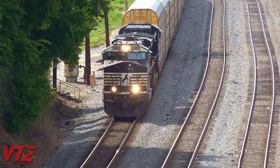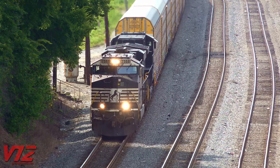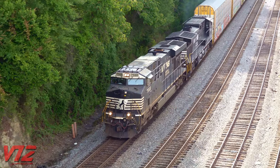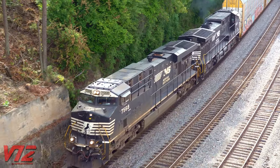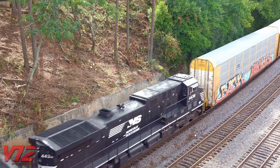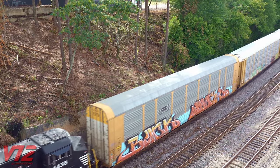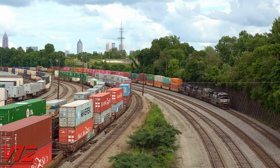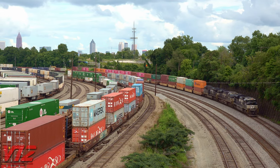Not every train stops here, and the one passing through now is hauling auto racks. Next up, intermodal containers with an Electromotive SD70ACE up front.